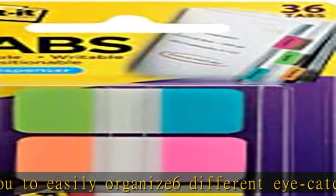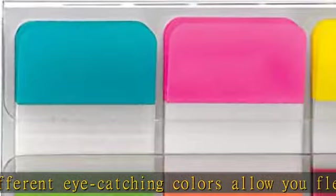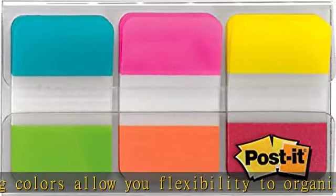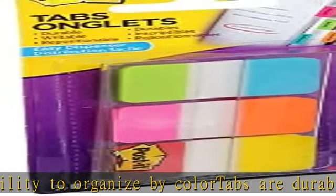Six colors with a total of 36 tabs, with an on-the-go dispenser. Easily create sections in notebooks, planners, binders, textbooks, cookbooks, and more. Sticks securely, removes cleanly when you are finished using them. Show more in the description to get this product today at the best price.